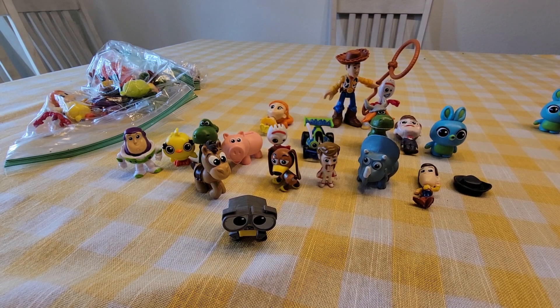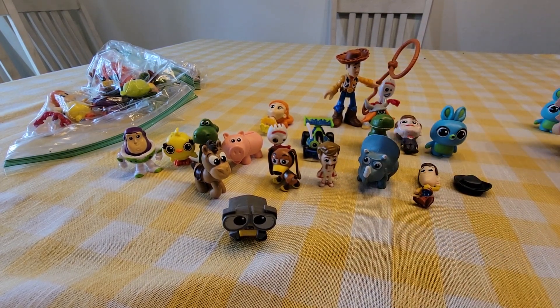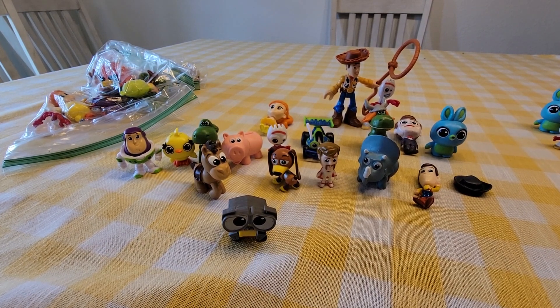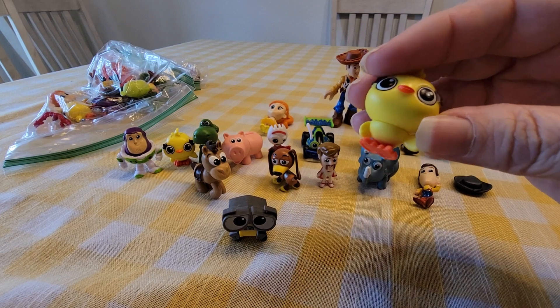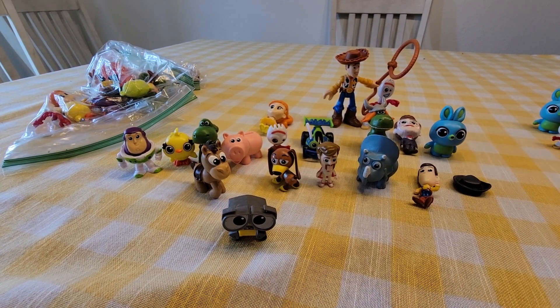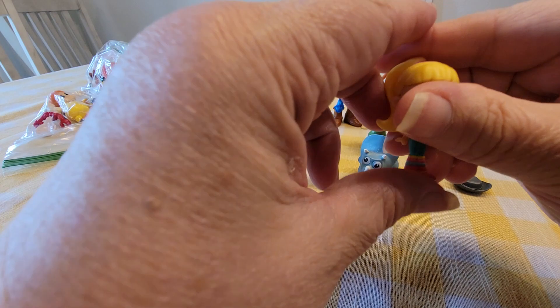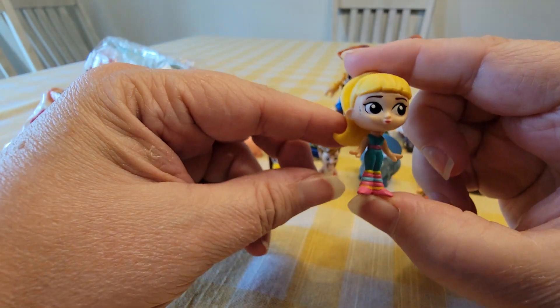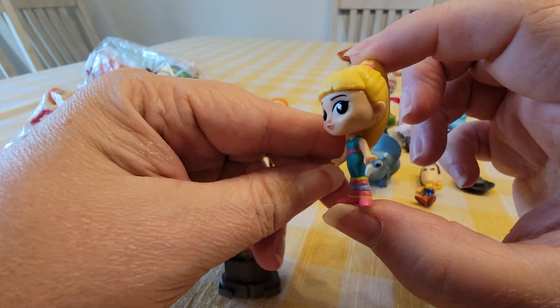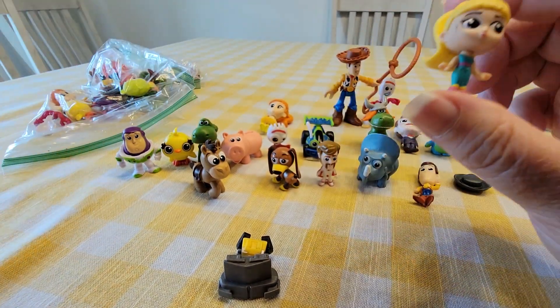You can always get double-sided tape just to stand these up. There's another Forky and another Chick. The last one in this bag is the Barbie — the gymnastics Barbie. When I was a little girl I got this Barbie doll for Christmas, so that makes her one of my favorite figures in this set.